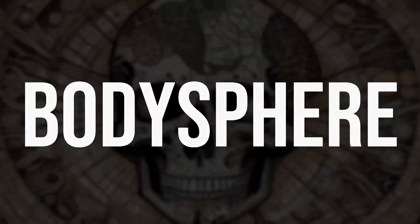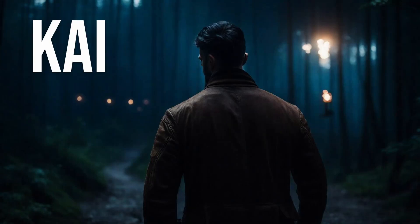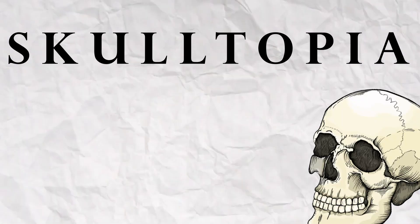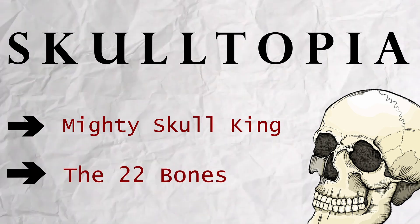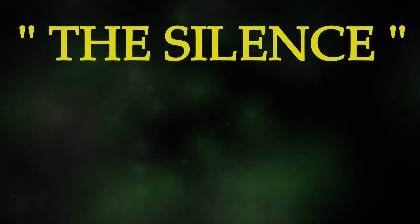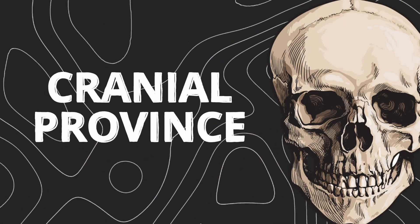Once upon a time in the land of Bodysphere, all the kingdoms were affected by a mysterious illness and only one knew how to cure them all. He began his journey at the top and worked his way down. First, he entered the kingdom of Skulltopia, ruled by the mighty Skull King. The 22 bones of the skull are not just protectors of the brain but also the keepers of our senses like giving us sight, smell, taste and hearing. A peculiar disease called 'the silence' had fallen upon the kingdom — the bones designed to protect had become the victims themselves. Kai started his cure from the cranial province, which had six main bones.